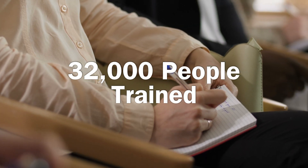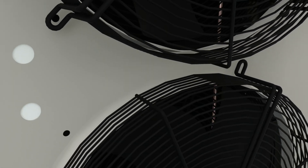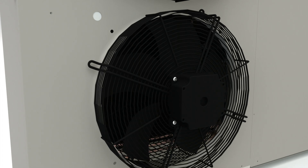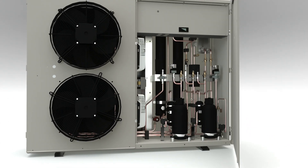With this in mind, Hill Phoenix has created a line of flexible environmentally friendly CO2-based refrigeration systems that can start you off right, covering both current and future compliance.